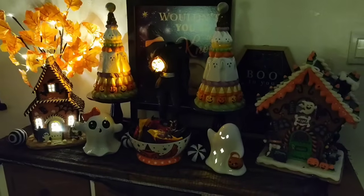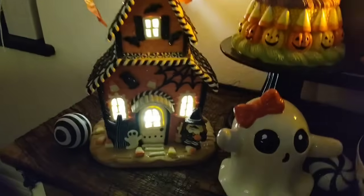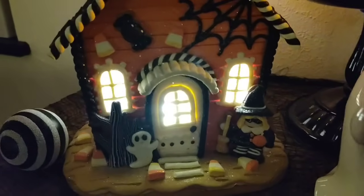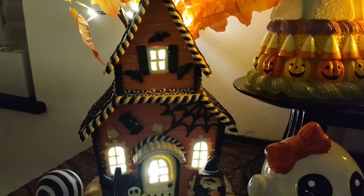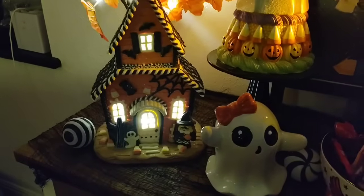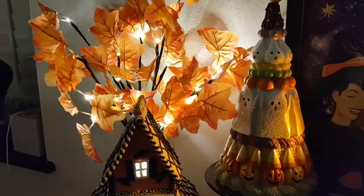Alright, we're gonna start right here. It really is hard to see — hold on. That is much better. So let's get into it. We do have our haunted house, of course, and it's all lit up. We have the witch, we have the ghost, and we've got the bats at the very top. And in the back I decided to put my fall tree that lights up.